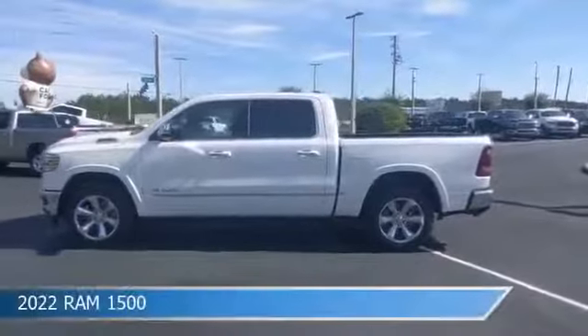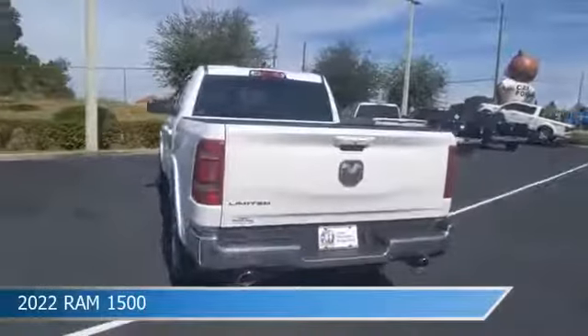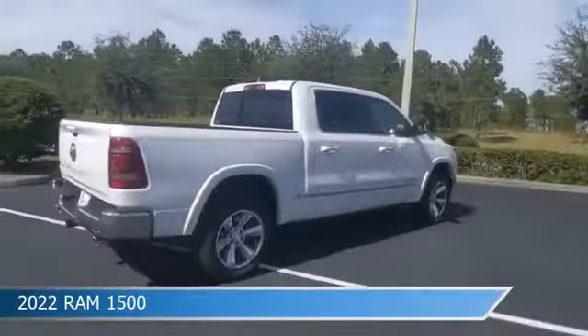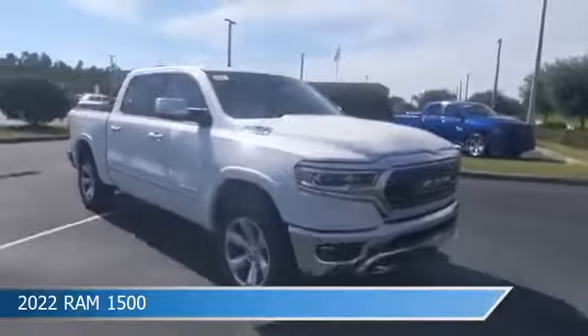Take a look at this 2022 Ram 1500. Equipped with an automatic transmission in ivory white tri-coat pearl coat, this car comes with some great features including adjustable pedals, child safety locks, anti-lock brakes, audio controls on steering wheel and more. Come in and check it out today.